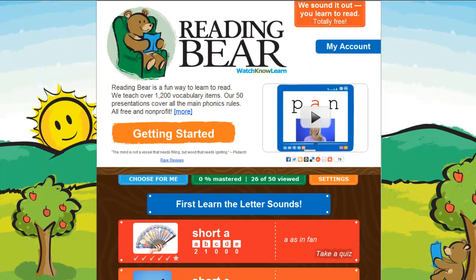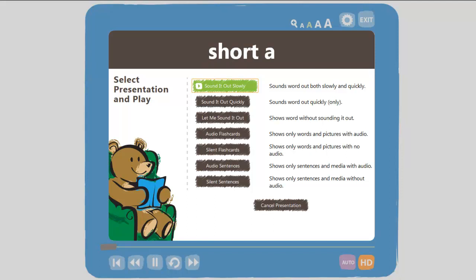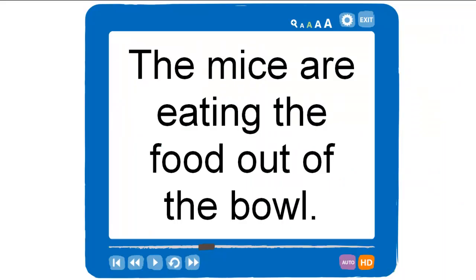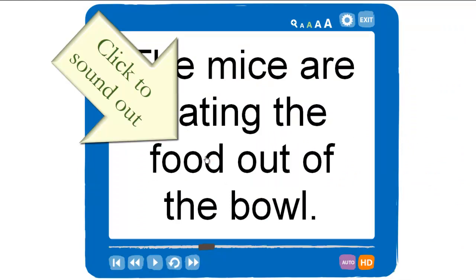Reading Bear has a lot of other great features, too. Each presentation can be viewed in seven different ways. You can click any word in Reading Bear and it will be sounded out — for example, 'F-O-O-D, Food.'